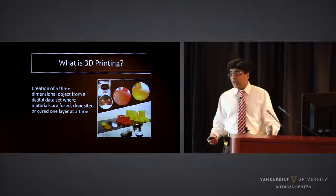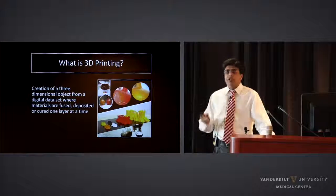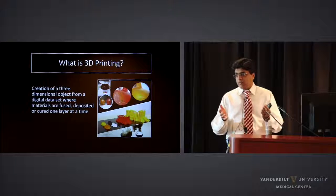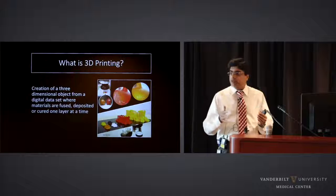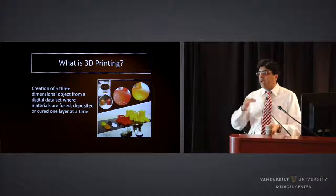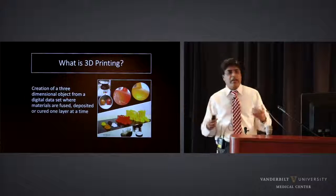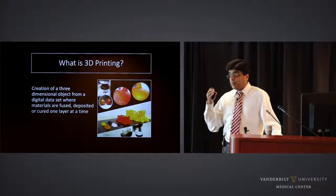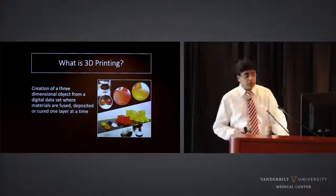3D printing is also known as rapid prototyping or additive manufacturing. It's called additive manufacturing to distinguish it from conventional manufacturing, where you have an object — whether metal, rock, or wood — and you drill, cut, or shave it to get the final product. In 3D printing, you add layers by layers, hence the term additive manufacturing. It's also called rapid prototyping because of the ease and speed with which we can print objects or models.